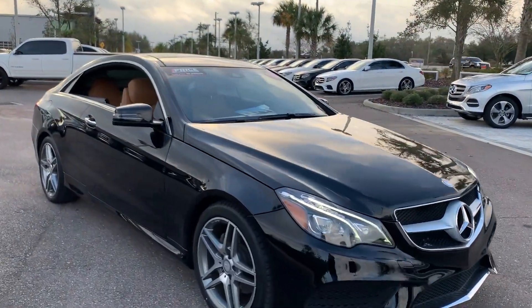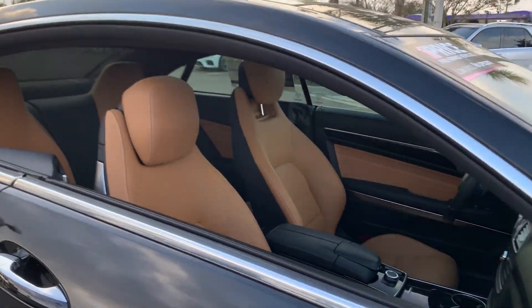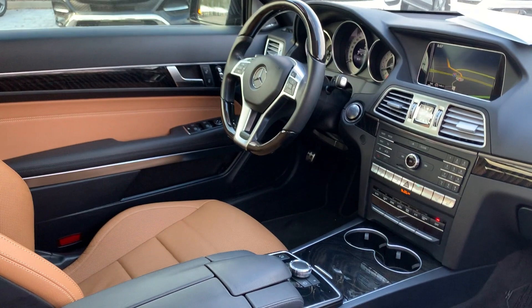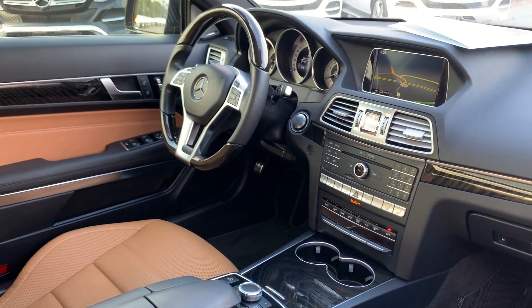This is a 2016 Mercedes-Benz E400 coupe, black over saddle leather interior, power windows, power locks, power mirrors, dual power seats, memory seating on both sides.